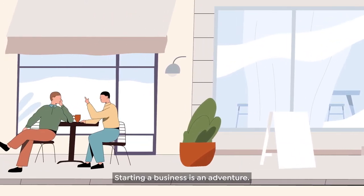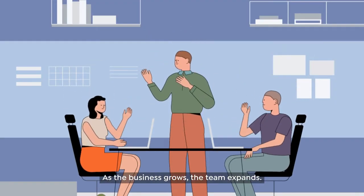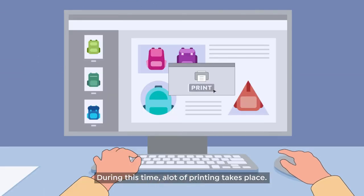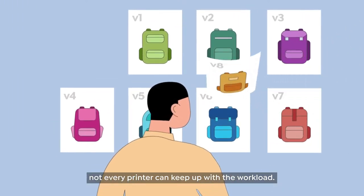Starting a business is an adventure. Most times it begins with an idea we want to share with those around us. As the business grows, the team expands. During this time, a lot of printing takes place. With all the brain-picking going around, not every printer can keep up with the workload.